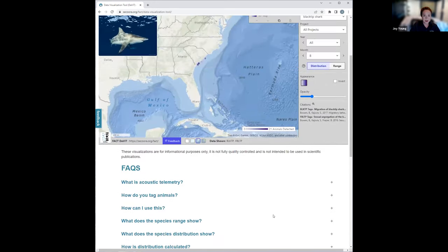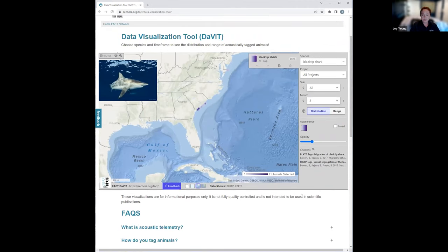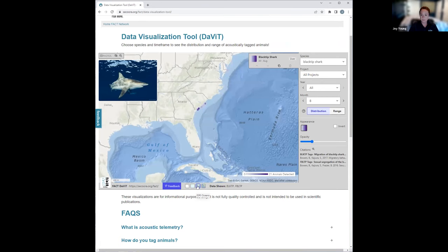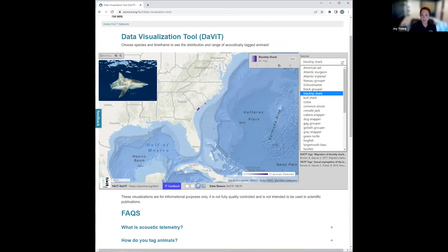Getting back to the map, the user selects what they want to see. We start down here with our base maps — we can change to black and white or use a more natural background. Next, select the information you want displayed. Select a species — in this case, we have black tip sharks.